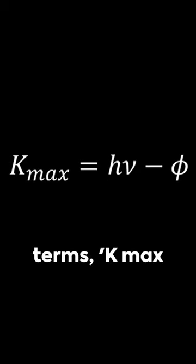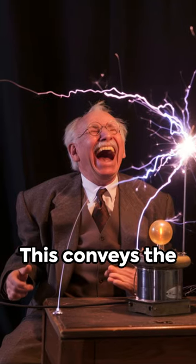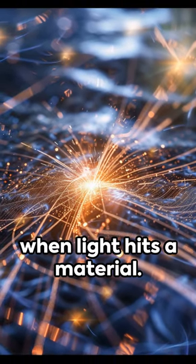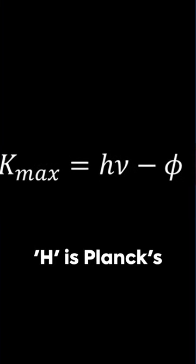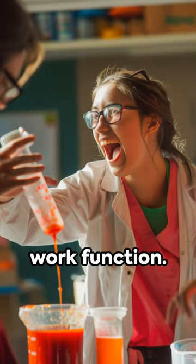In scientific terms, K_max equals h-nu minus phi. This conveys the maximum kinetic energy of electrons ejected when light hits a material. H is Planck's constant, nu is the frequency of light, and phi is the material's work function.